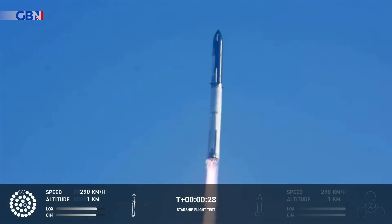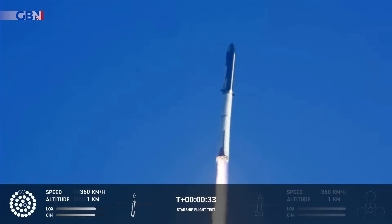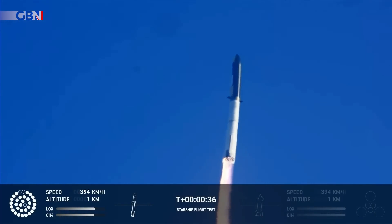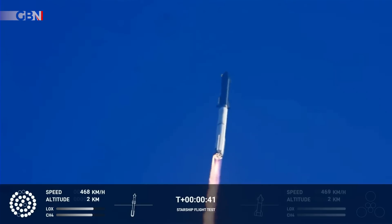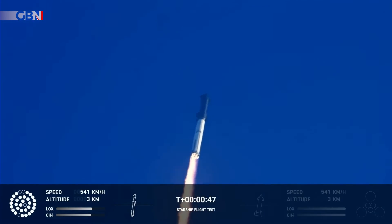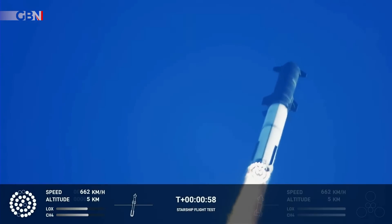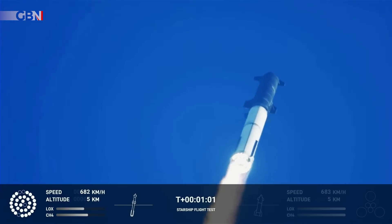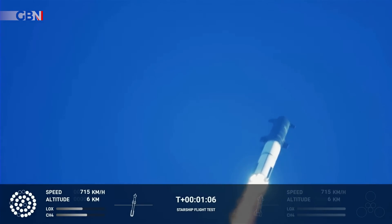Booster chamber pressure is nominal. Two minutes forty-three seconds into the inaugural test flight — tower clear. First stage engines nominal. What a sight from the ground cameras at Starbase. We're flying at twice the thrust of the Saturn V heading to space. We're throttled down and throttled back up, going through the period of maximum aerodynamic pressure.